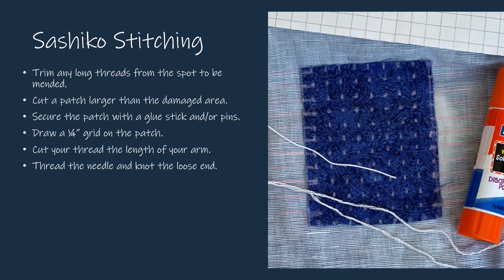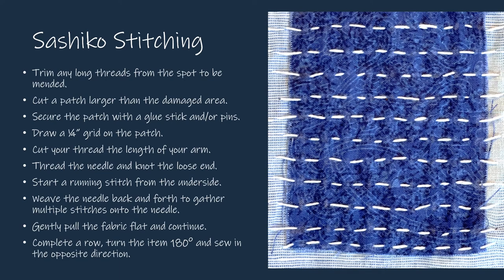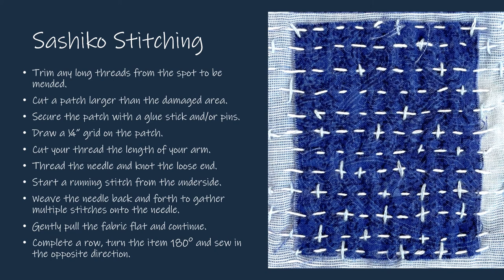Draw grid lines or dots a quarter inch apart on the patch. Extend the marks if you'd like to stitch beyond the patch. Begin a running stitch from the underside of the fabric. Along the surface of the fabric, gather multiple stitches onto the needle by rocking the needle and scooping up tiny stitches. Gently pull the fabric flat and continue. Complete a row, turn the item 180 degrees, and sew in the opposite direction. Repeat to create rows of stitches. When your horizontal stitches are complete, create little plusses by turning your item 90 degrees and repeating the stitch pattern.